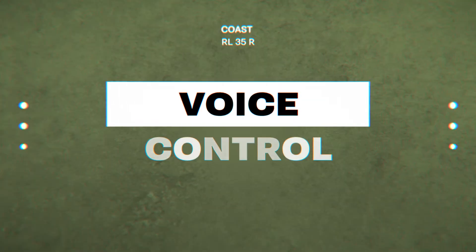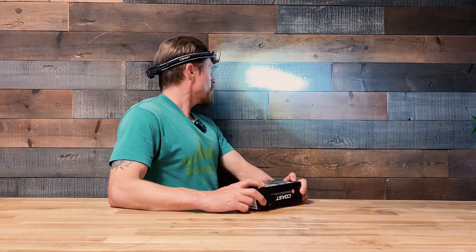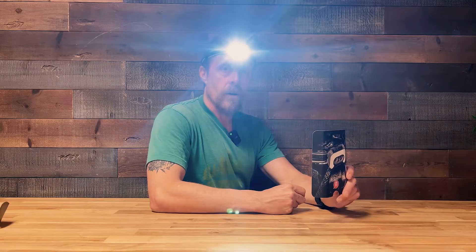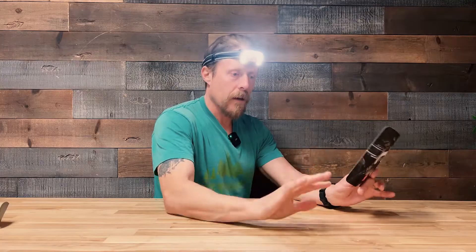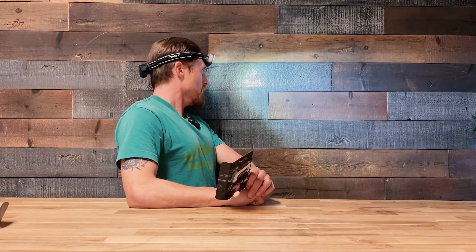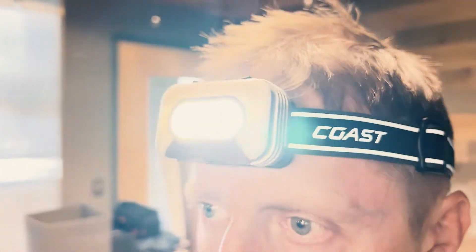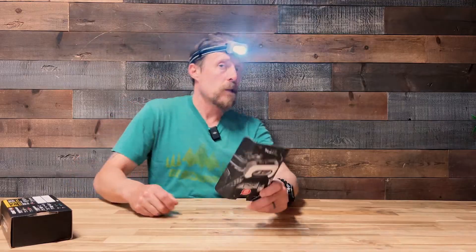What really stands out about this headlamp is the voice control. Coast On. You can see that without touching it, I can easily go to the On mode. Coast Arc. Now I have a very warm, even light for close range work. Coast Flood. As you can see, this is going to offer me a medium range floodlight. With it in its spot mode, it has a range of about 155 meters. You can see that's a nice narrow beam and illuminates a good distance.